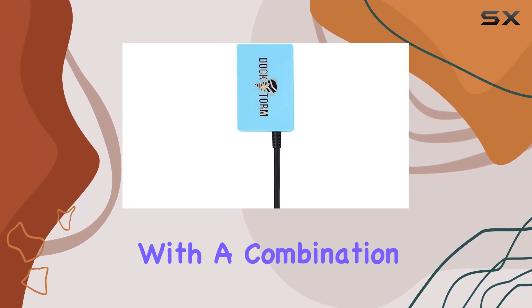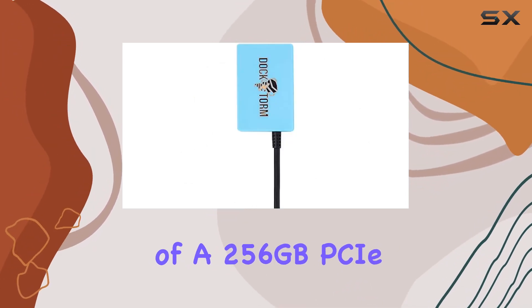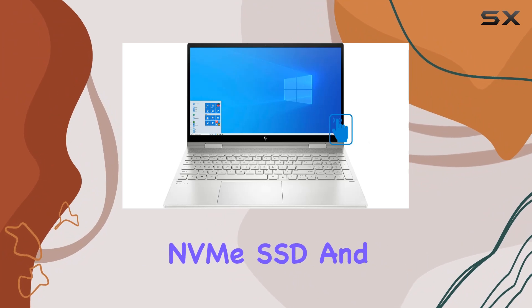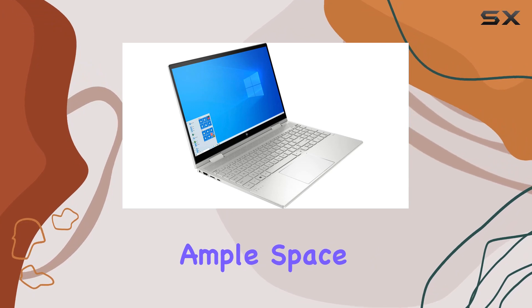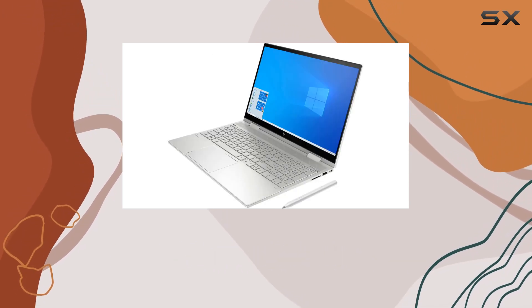In terms of storage, this laptop doesn't disappoint. With a combination of a 256GB PCIe NVMe SSD and 16GB of Optane memory, you get both speed and ample space for your files, applications, and media.